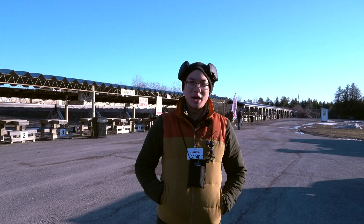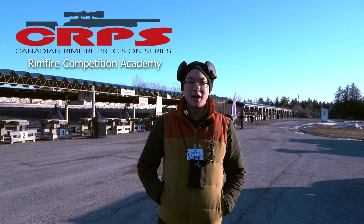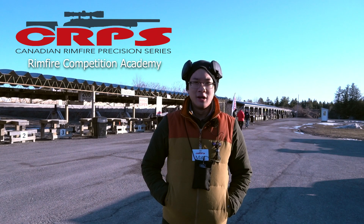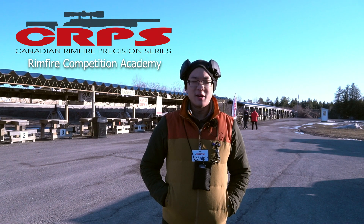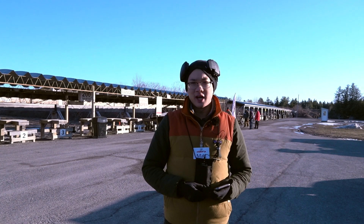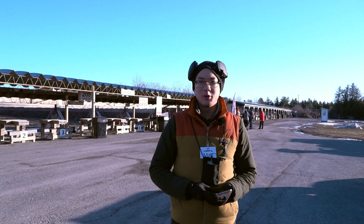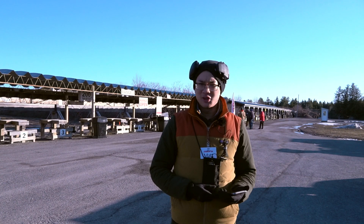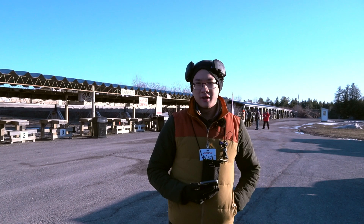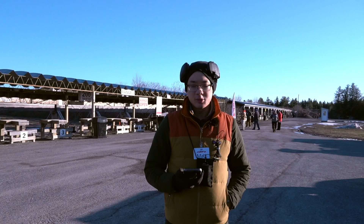Hey everybody, it's Matt here. Today I'm at the Stitzville shooting ranges on April 2nd, 2022 for the first ever Rimfire Academy put on by the Canadian Rimfire Precision Series. This is a full day course with both clinic-style and live fire exercises to give shooters the basics and fundamentals of shooting a PRS-style rimfire match.